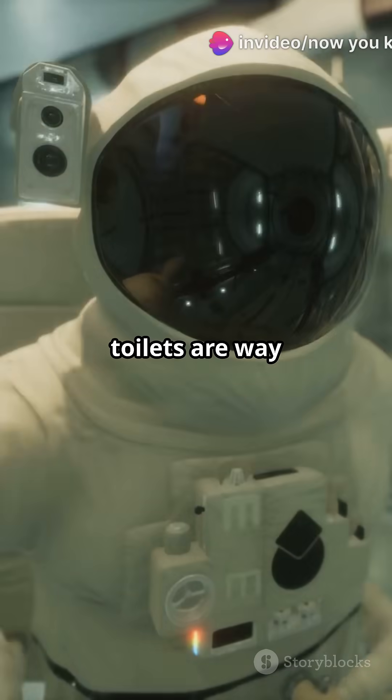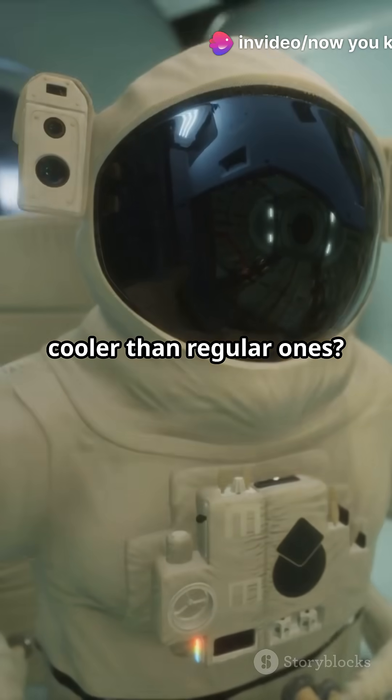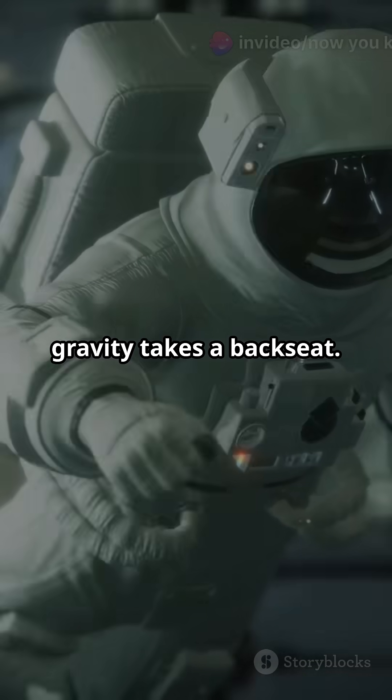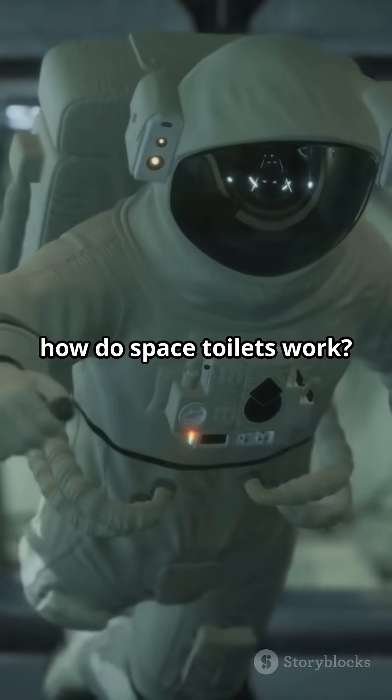Am I the only one who didn't know space toilets are way cooler than regular ones? Let's dive in. In space, gravity takes a back seat. So, how do space toilets work?